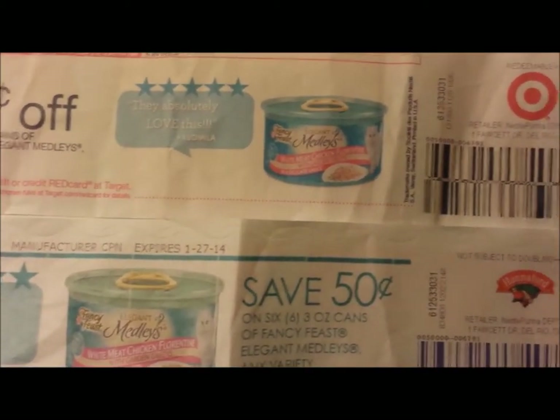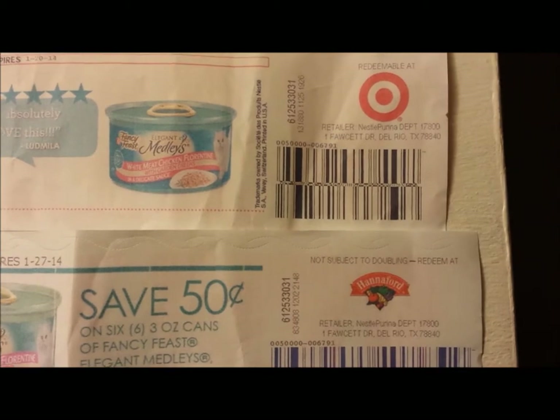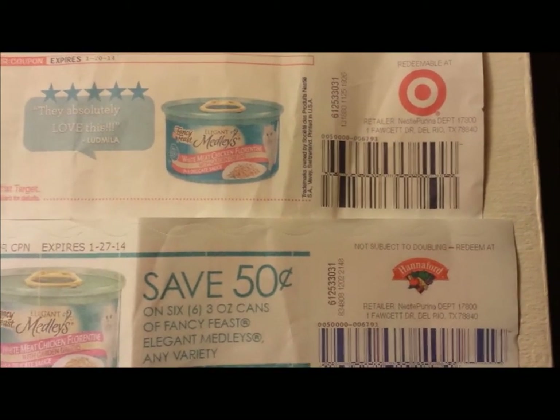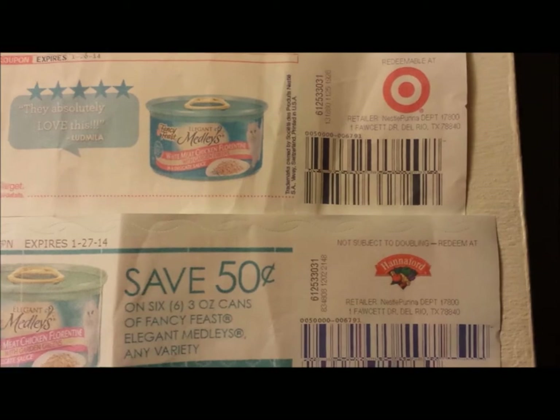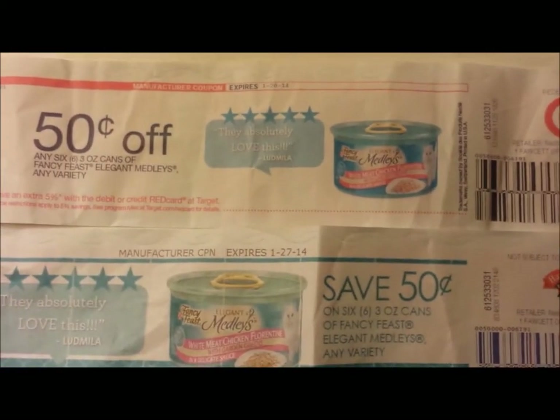I'm going to put the addresses for Target and Hannaford's in the description so you can show anybody you need to show. Thank you for watching this video and I hope this helps somebody.